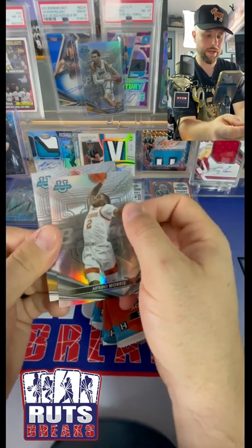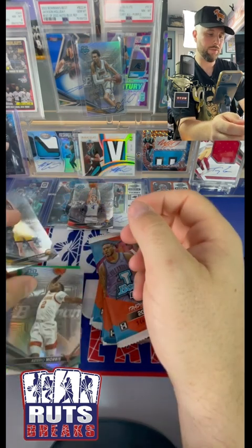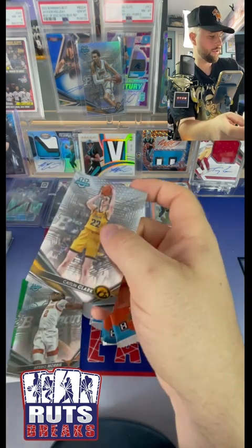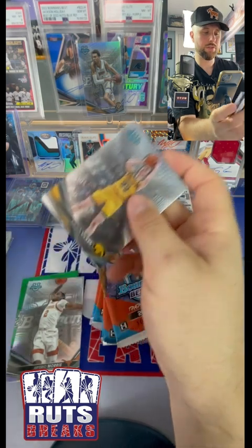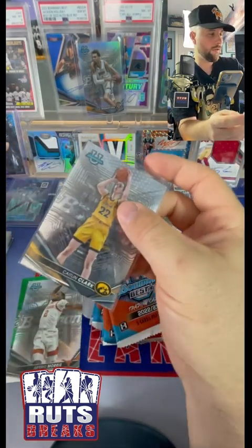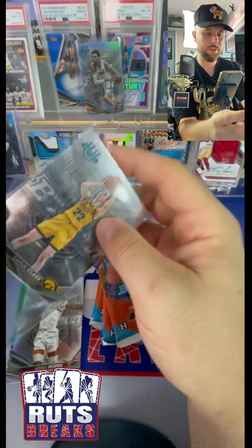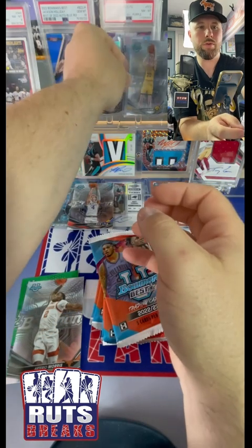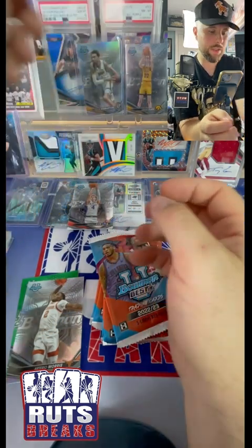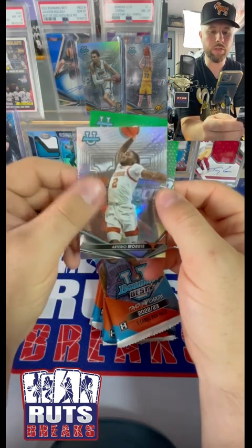Brandon Murray, a Caitlin Clark - there we go! We got an Arterio Morris on the refractor. Let's get Caitlin all sleeved up - this is a base obviously, but we still take it because Victor and Caitlin sell pretty well. We take that. All right, here we go on the green.